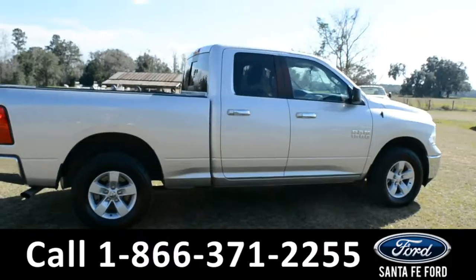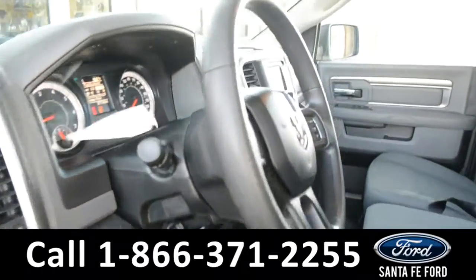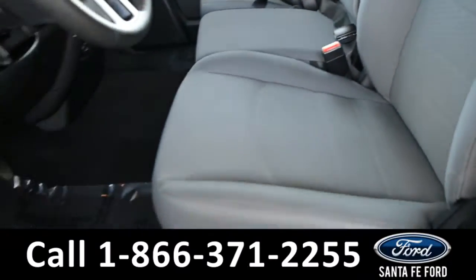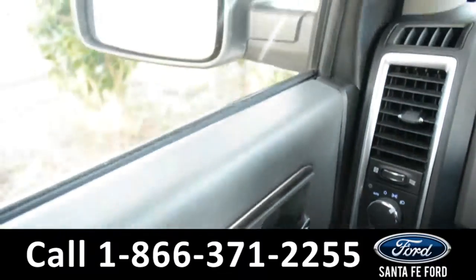Now let's take a look at the inside. Here's a quick look into the front — the seats are grey cloth. There are powered windows, locks, and mirrors.